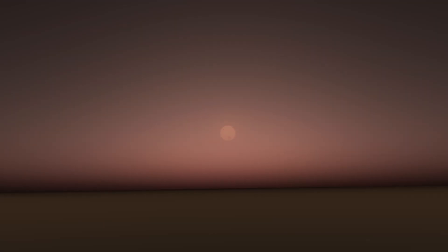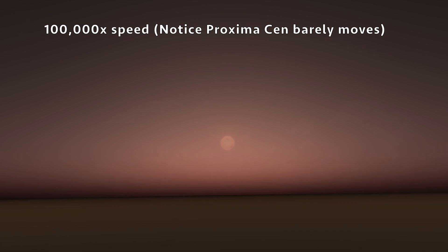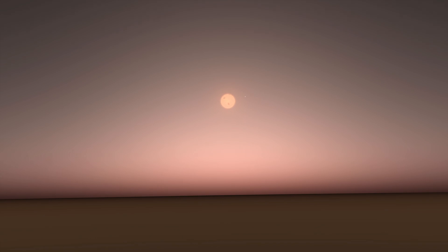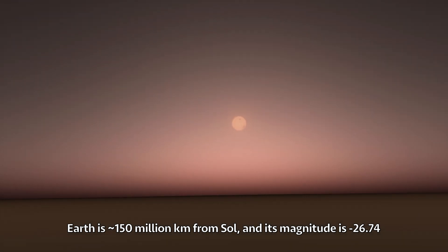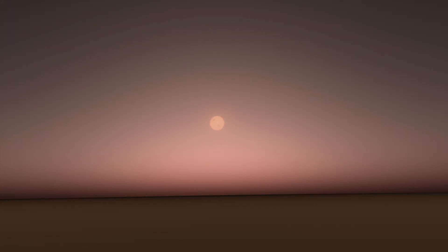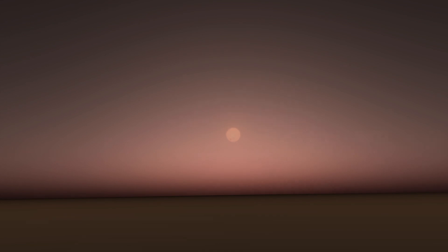Assuming Proxima b has an atmosphere, which may or may not be the case, we see faint reddish skies with Proxima Centauri appearing very large in the sky. It does not appear very bright, however, at a magnitude of negative 22.56, even though Proxima b is located only 7 million kilometers from the surface of the star. Let's observe the night skies here and see what stars are visible, although we need to move a little bit further into the night side to see anything.